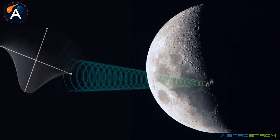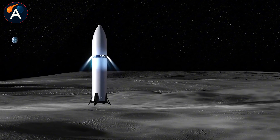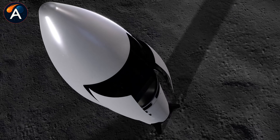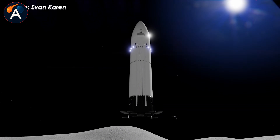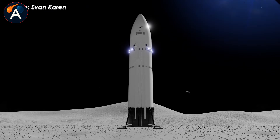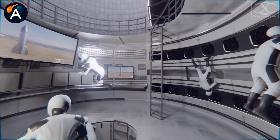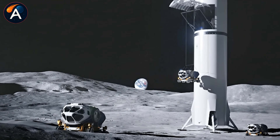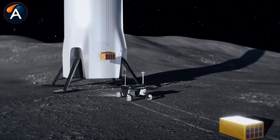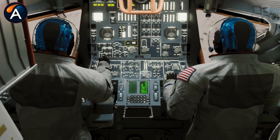Starship HLS changes that equation entirely. The pressurized cabin has 200 times more space than the Apollo command module, enough to theoretically hold 100 people, though it's designed for four astronauts. It comes equipped with an elevator system, extensive life support, and supplies to keep crews alive and working for 30 days straight. That's not a visit anymore. That's setting up operations.